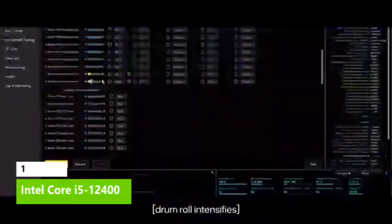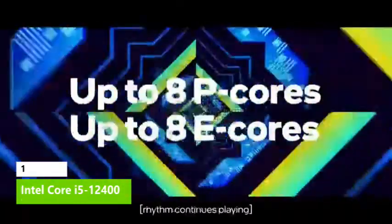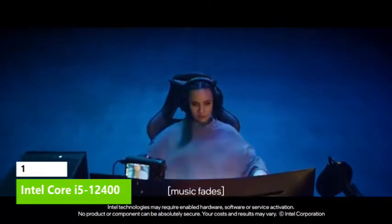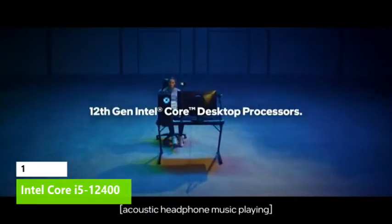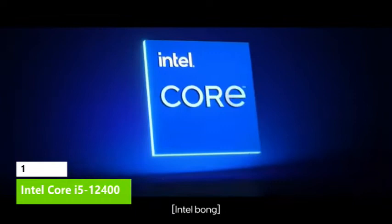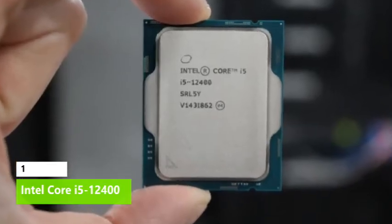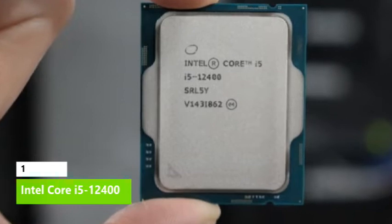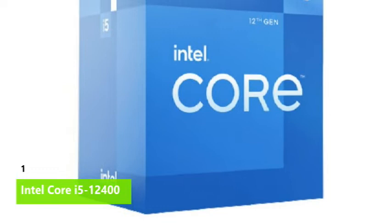The Core i5-12400 supports DDR4-3200 or up to DDR5-4800 memory, along with 16 lanes of PCIe 5.0 and four additional PCIe 4.0 lanes for M.2 SSDs. Our testing shows the 12400 serves up solid performance in all manner of threaded productivity applications, and its snappy single-threaded performance beats even the fastest Ryzen 5000 processors. The Core i5-12400 delivers incredible gaming performance at a much lower price point than any comparable AMD processor, setting a new bar for budget gaming chips.